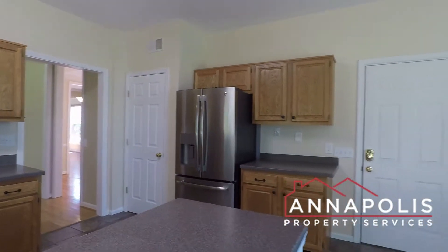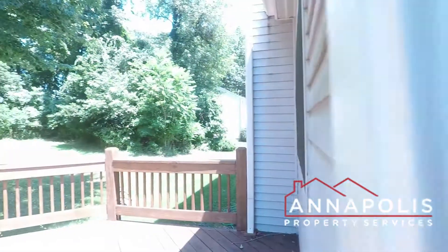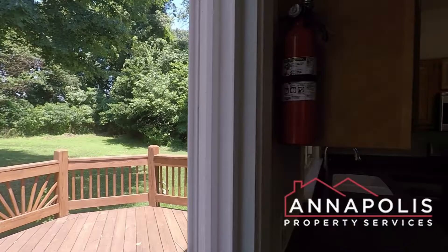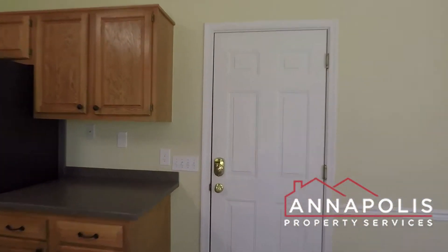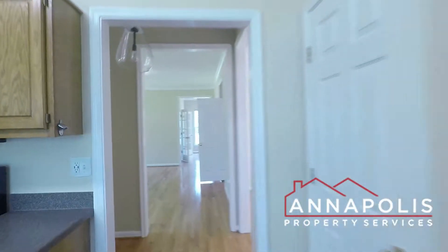There's a direct entrance into a two-car attached garage. We've also got a beautiful backyard — a huge flat backyard area that backs into trees, with a nice deck area. Nice look in the garage. Also got solar panels on the roof to help reduce energy bills.